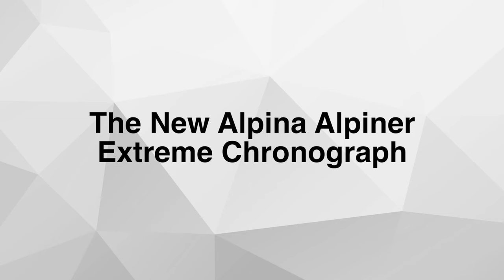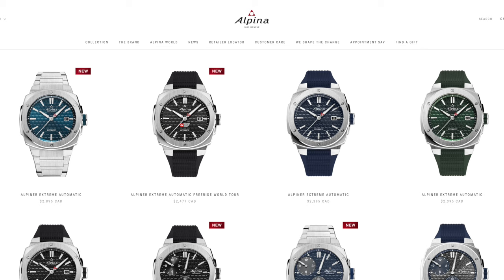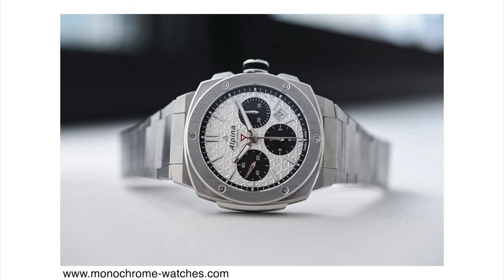The Alpiner Xtreme Collection is a collection within Alpina watches known for their integrated bracelets and over-the-top, over-engineered type cases. A couple of weeks ago I talked about this collection because they brought out a new California dial. This time they're introducing a chronograph, which comes with two dial options: a standard Panda with black sub-dials, and a reverse Panda with a dark dial and white sub-dials.